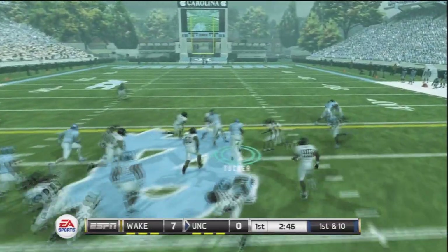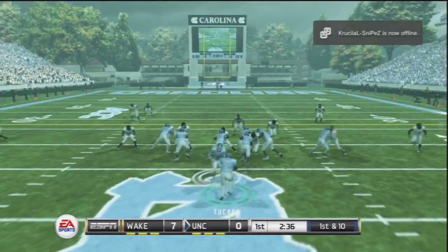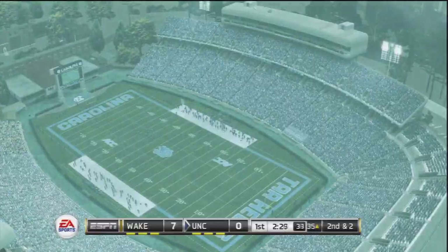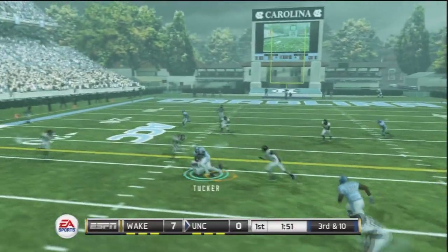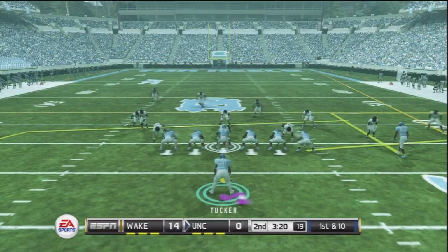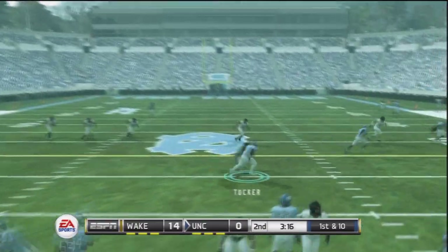We'll get into the game here against the Wake Forest Demon Deacons. Working with a 7-point deficit early, Tank Tucker is trying to lead the UNC Tar Heels back in this game, having some success against the Demon Deacons defense. But on third down and 10, Tucker comes out of the backfield and is unable to come up with a grab, and the drive stalls. Wake Forest is really taking it to our defense, up 14 to nothing.